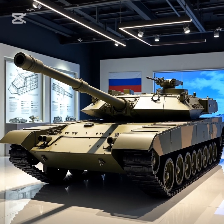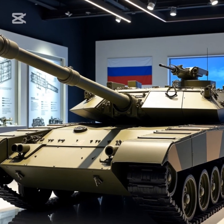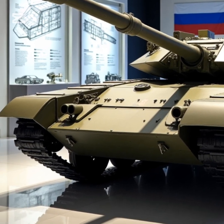With high mobility, superior protection, and advanced automation, the T-14 is poised to become one of the most formidable tanks in the world. Section one: Design and Build — a revolutionary tank concept.